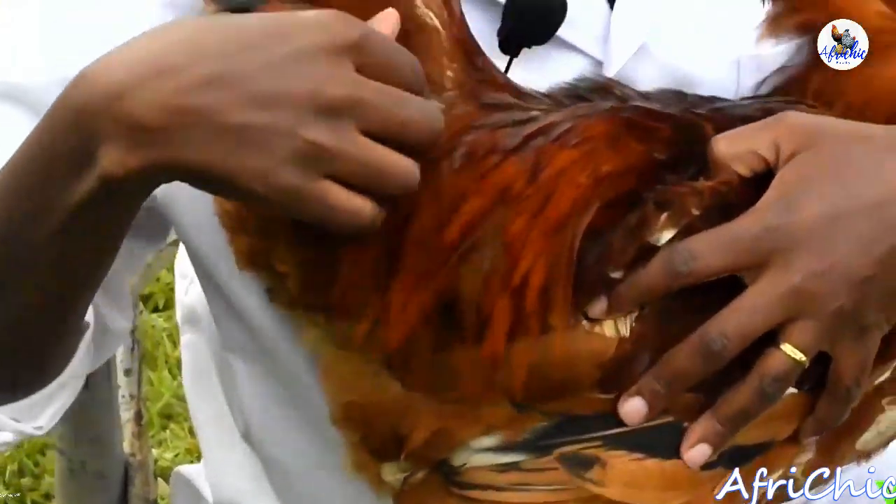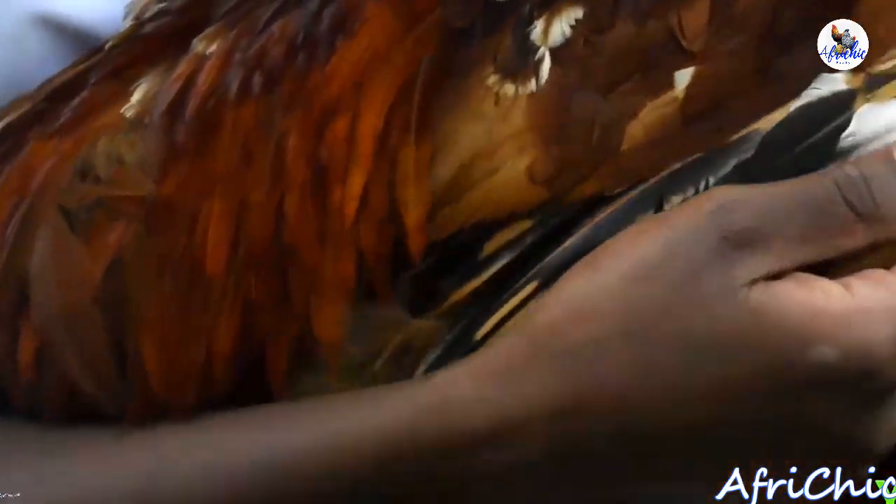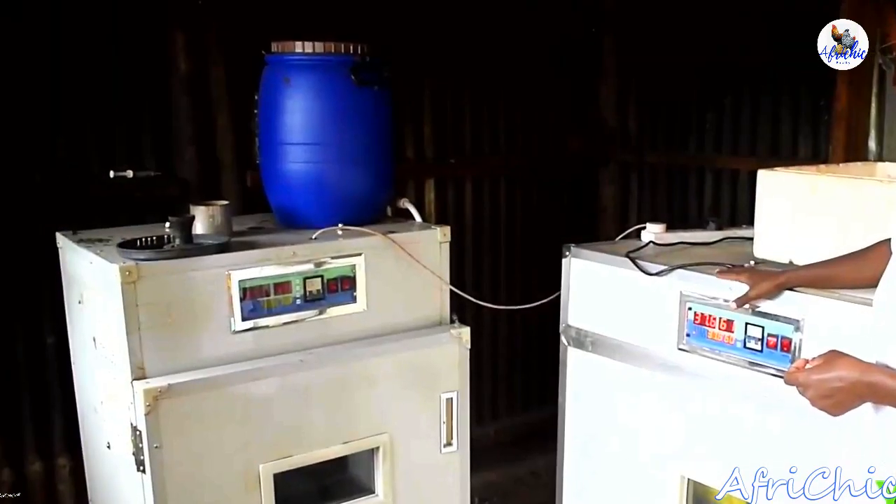Improved kienyeji is what makes up Kijiji Poultry. Our parent stock, we get them from Kuku Chick. Kuku Chick is a company in Eldoret that keeps the Rainbow Rooster — it's a brand of one of the improved kienyejis in Kenya. We have around five types of improved kienyejis in Kenya, and Rainbow Rooster is one of them. It's called Rainbow Rooster because the jogos and the hens are multicolored — they have a range of colors, and that's where they got the name from.